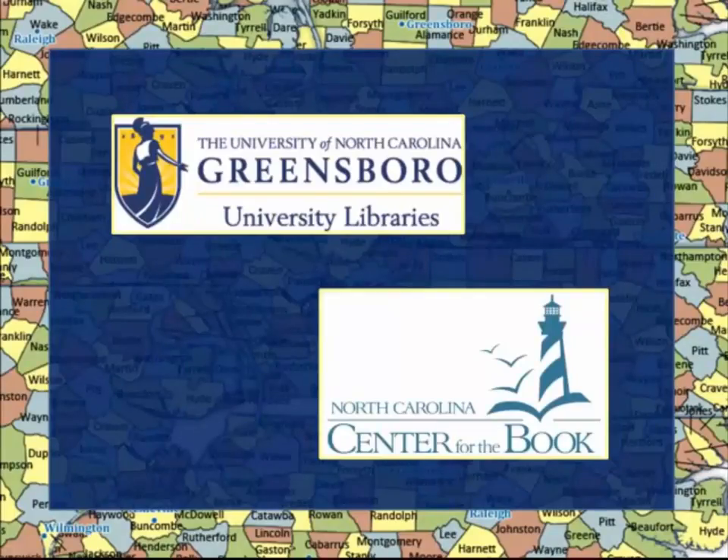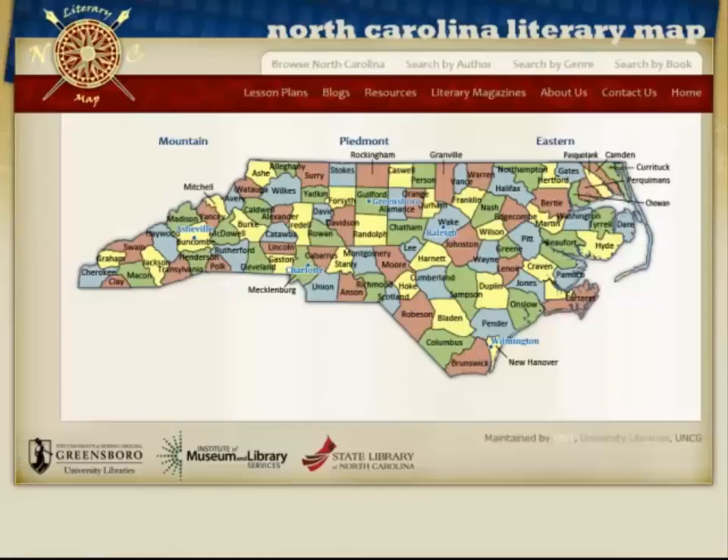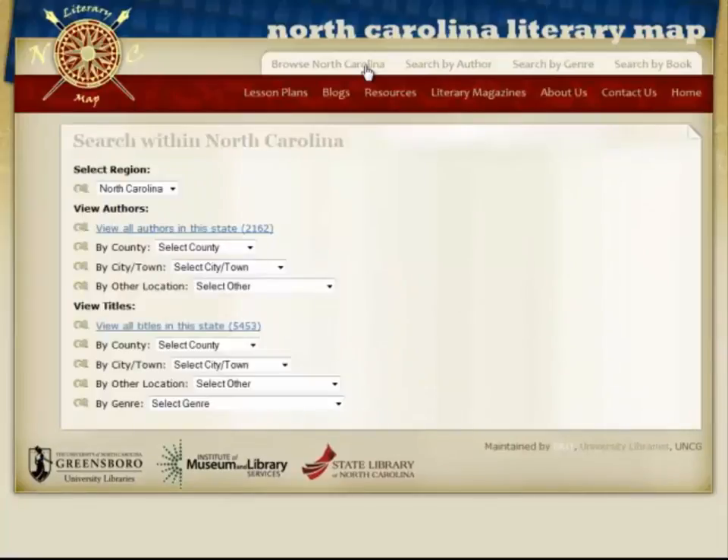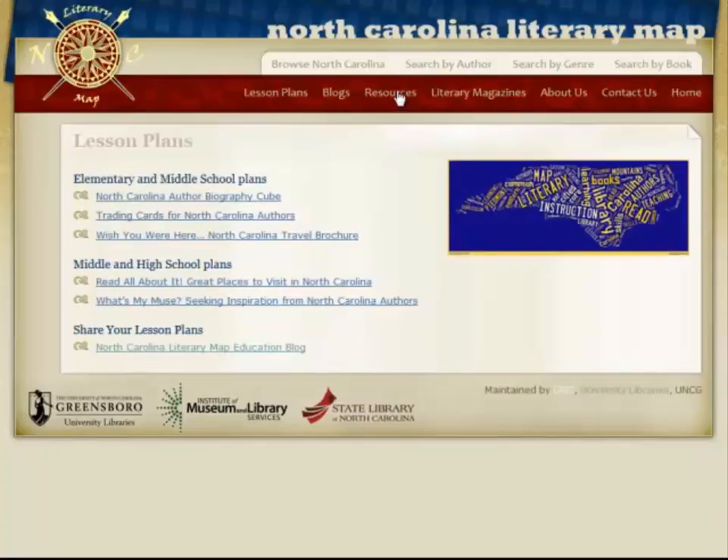The North Carolina Literary Map was developed at the University of North Carolina at Greensboro, in partnership with the North Carolina Center for the Book at the State Library in Raleigh. It was formally launched in January of 2010 as a detailed and comprehensive record of historic and contemporary authors and literature. It is a searchable, browsable, data-driven online map where users are able to access a database of authors and literature, as well as learning tools and cultural resources.